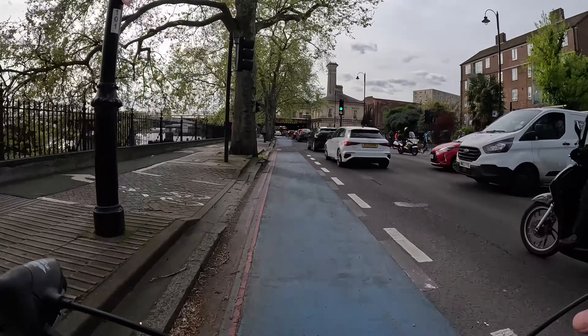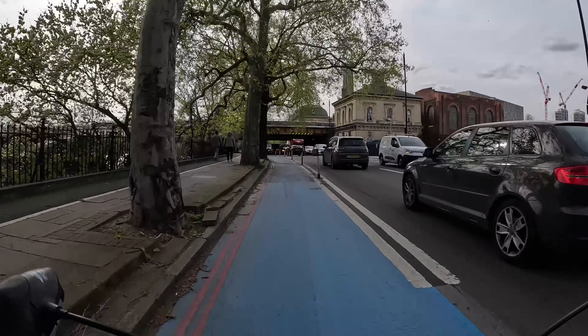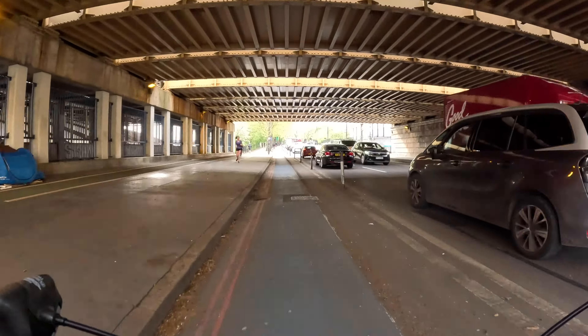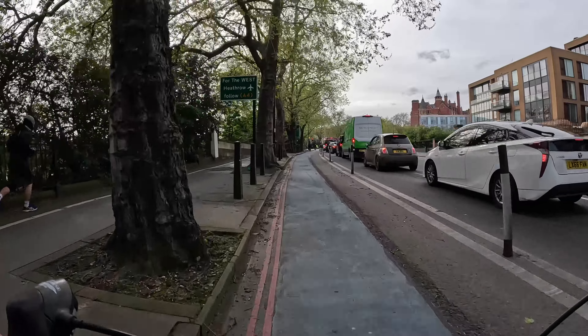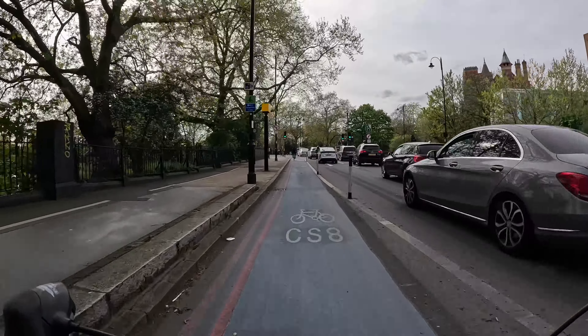One day hopefully you might be able to go further west on it because Transport for London wants to take this route further down Chelsea Embankment — they think they can fit it down there — but unfortunately the Royal Borough of Kensington and Chelsea is being rather uncooperative. So the route ends at Chelsea Bridge which we're coming up to just now.